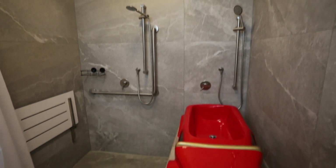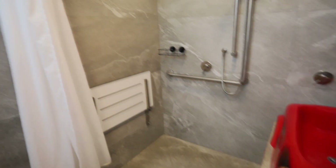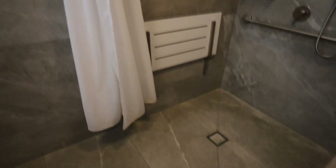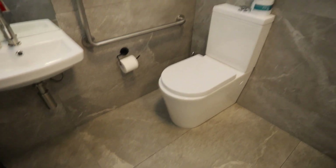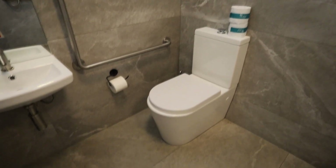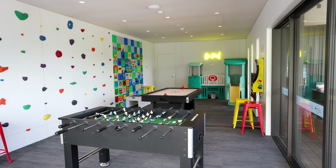The kitchen was also clean and tidy. The lower floor has a living room with a TV and couches, and there's a games room.